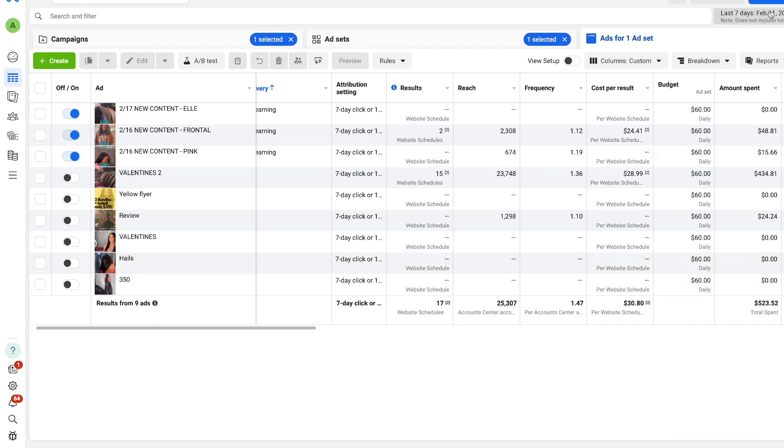In this video, I'm going to show you how in the last seven days we were able to book 17 new sewing clients at a cost of $30.80 per booked appointment. It's a three-step process.